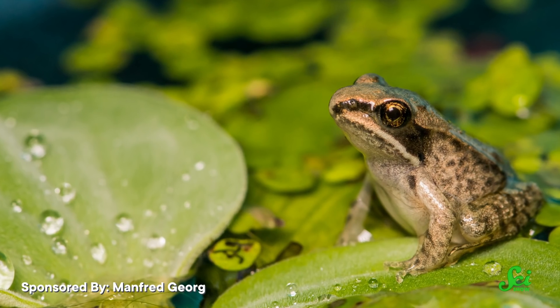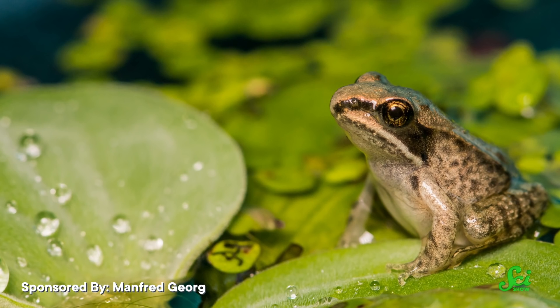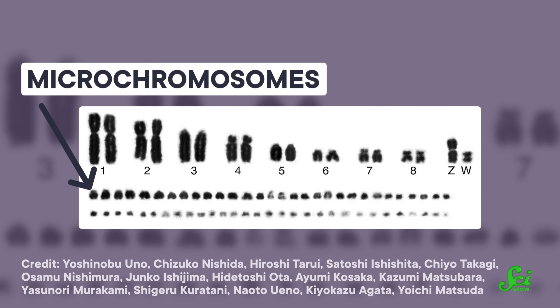But the more researchers looked, the more they saw these so-called specks in all sorts of vertebrates — birds, fishes, amphibians, turtles, even some insects like water bugs. Just not mammals. Then, as methods got better, scientists noticed that the specks not only looked like regular big chromosomes, they acted like them too. They replicate when the cell divides, and they're transcribed to make proteins. It's just very small.